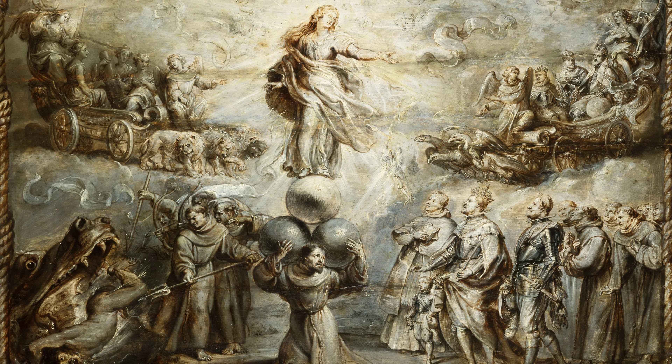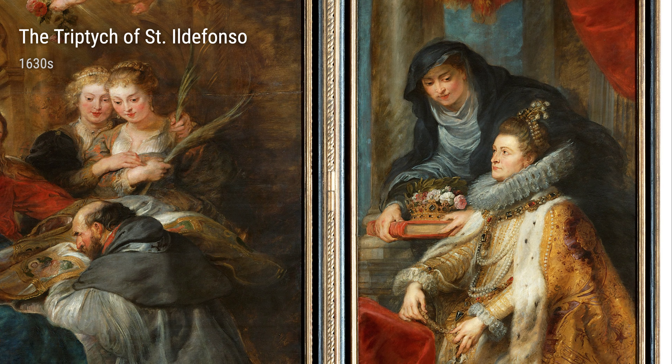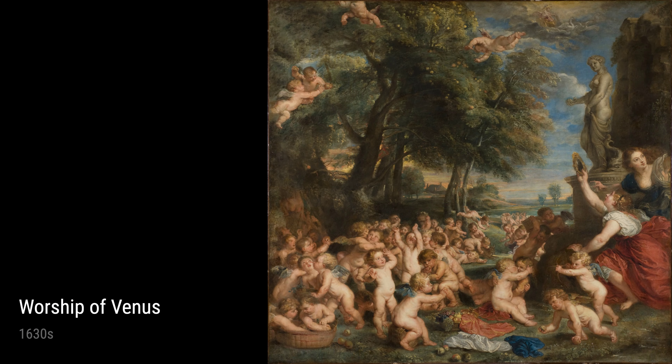Moving on to the Triptych of Saint Ildefonso and his miraculous encounter with the Virgin Mary. The intense emotions and striking composition in this piece reveal Rubens' mastery of storytelling through paint.